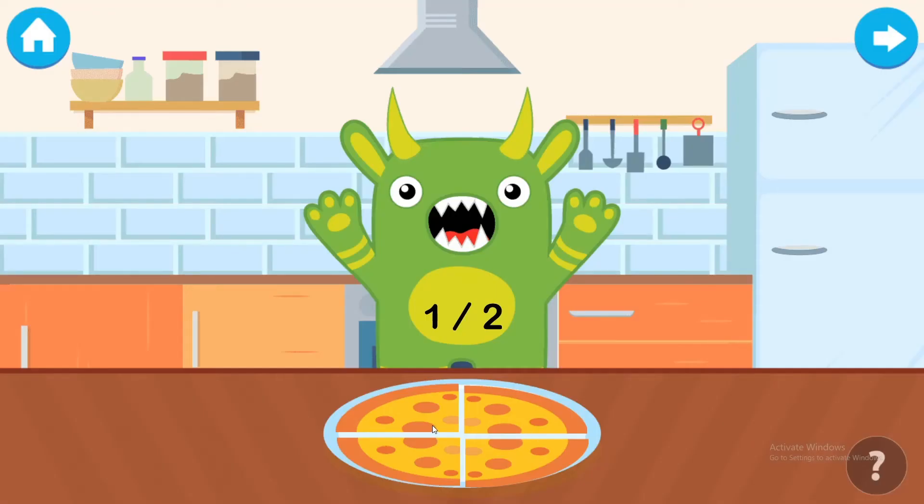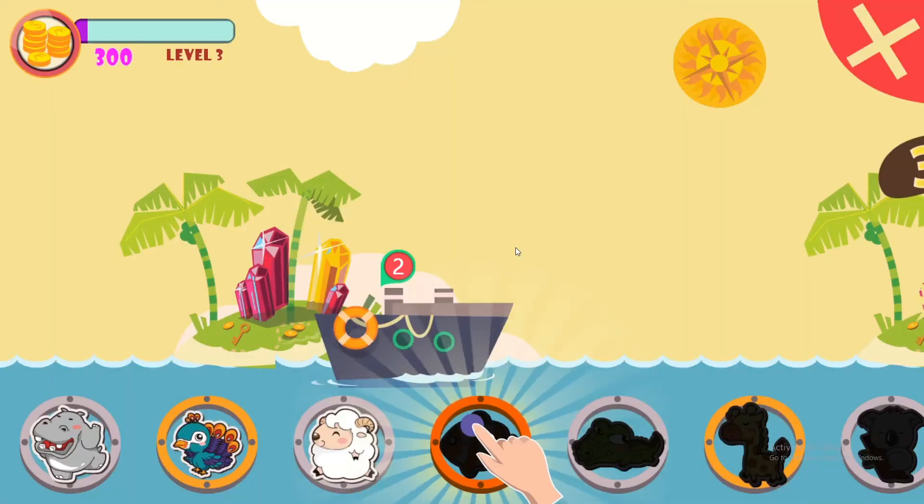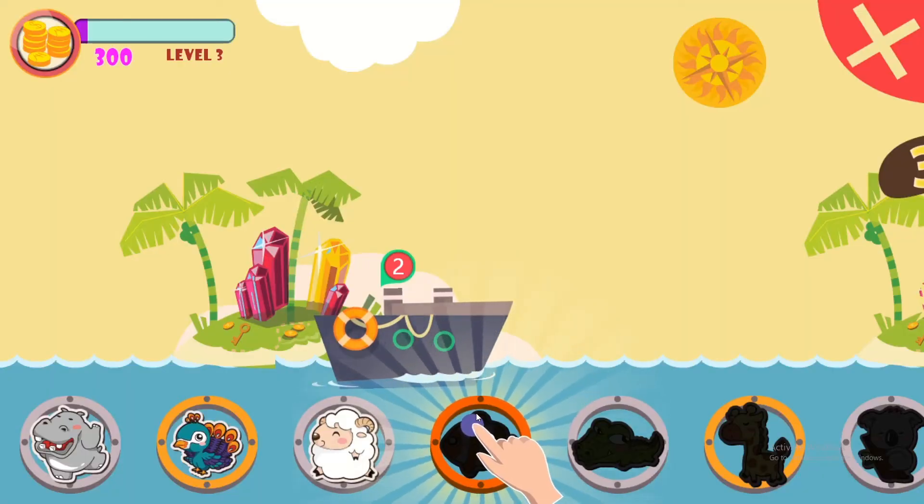Feed one half of the pizza to the monster. One. Two. You are a champ. Please choose your reward.